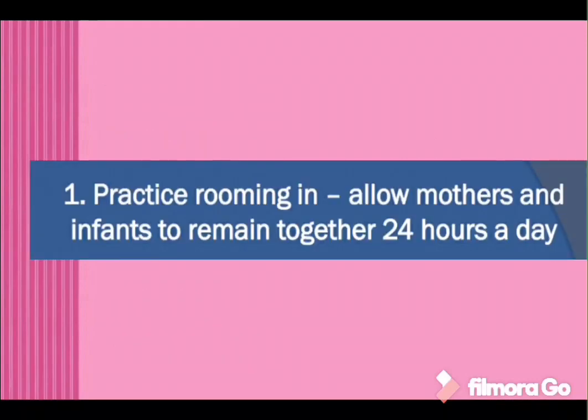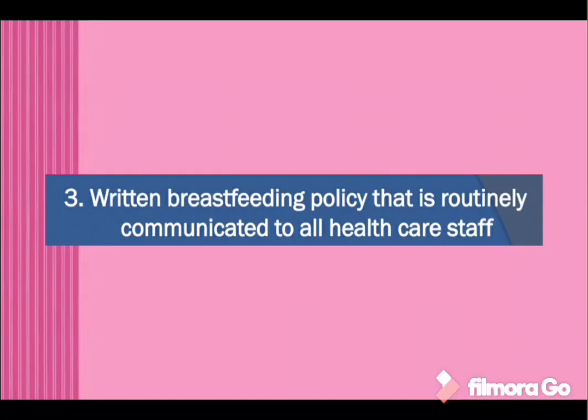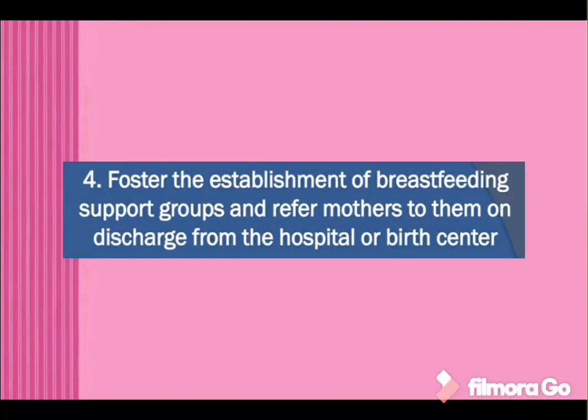Practice rooming-in — allow mothers and infant to remain together 24 hours a day. Give infant no food or drink other than breast milk unless medically indicated. Written breastfeeding policy that is routinely communicated to all healthcare staff. Foster the establishment of breastfeeding support groups and refer mothers to them on discharge from the hospital, birth center, or clinic.